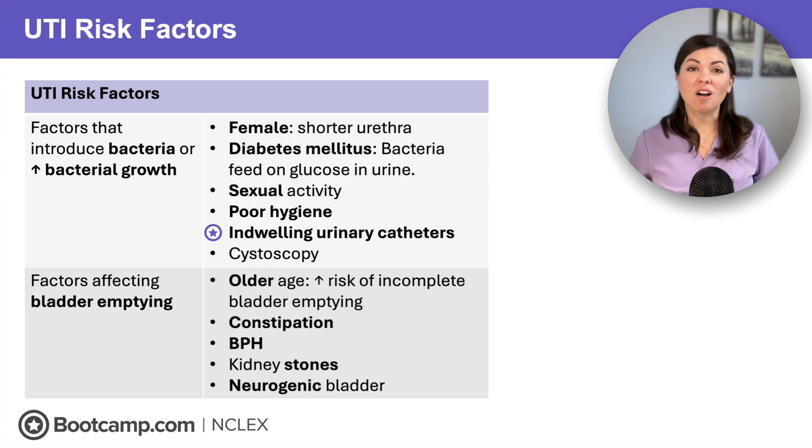Next is older age, constipation, prostate issues like BPH, kidney stones, and neurogenic bladder. These all decrease bladder emptying and increase the risk of stagnant urine.